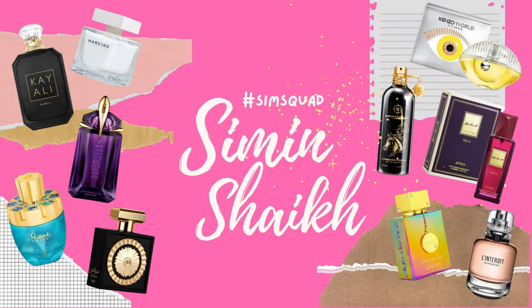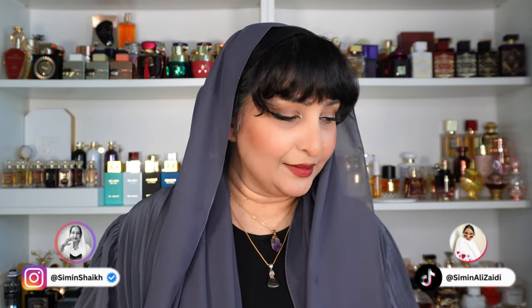Hello, my lovely angels, this is your girl Sim back with another episode of the Sim Squad. Today is the yay and nay edition for October. I did buy quite a bit of perfumes because I purchased sets, and thanks to certain companies releasing four perfumes together, this one's going to be a massive one. I'm excited because most of these perfumes I have loved and liked and I wish to share them with you.